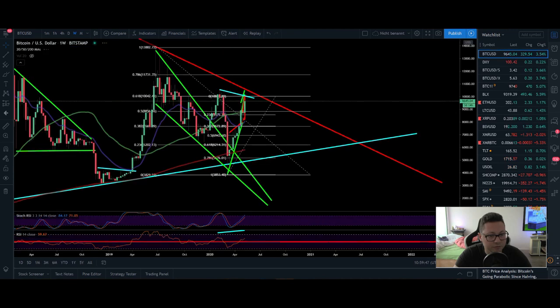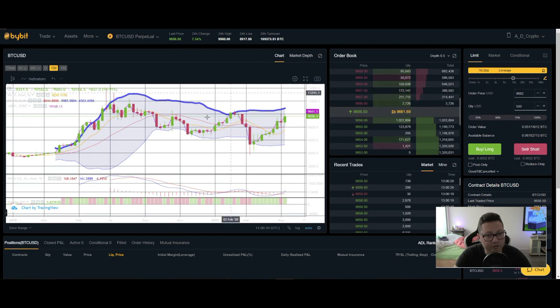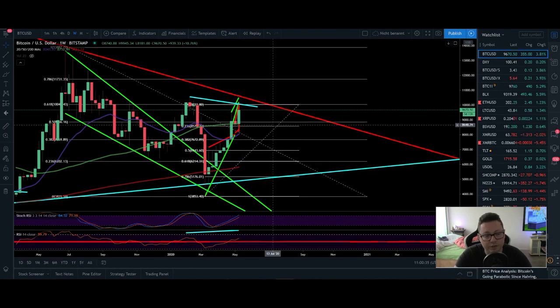On the weekly timeframe it also still looks very bullish. RSI is just starting to trade above the 50, stochastic is coming into overbought territory but RSI still looks very good. We're still trading above the 20 and 50 moving averages on the weekly, and even on the Bollinger Band we didn't touch the top band at $10,800. We also had a bullish MACD cross, so for the long term it still looks very very bullish.